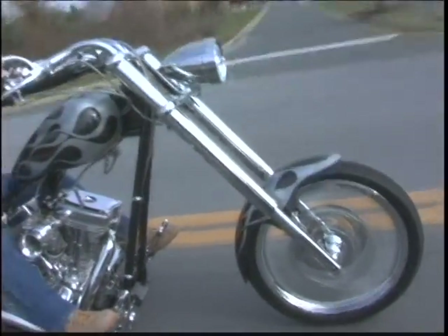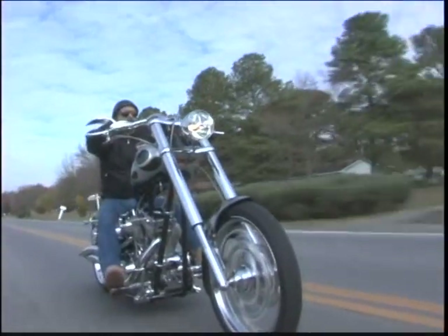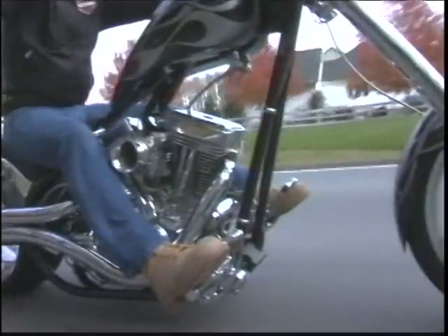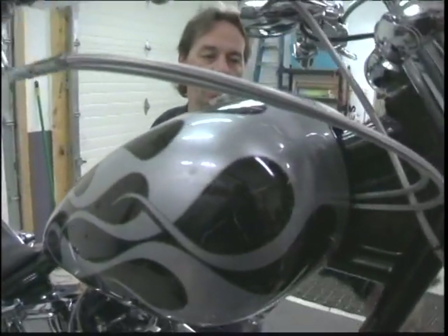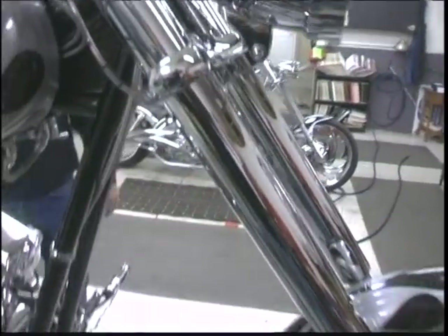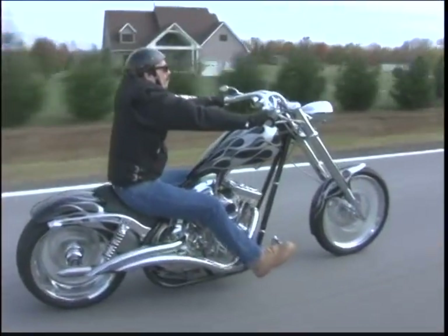For this mean machine, Bill started with an Arlen Ness Y2K Dyna frame. I knew that if somebody had a real nice chopper-based frame with a swing arm on it and Dyna engineered, I knew it was going to be a nice ride. It has eight inches of stretch in the up tubes, five in the backbone, and the front end is 12 inches over stock length. With the 63 and a half millimeter inverted front end, it's just a phenomenal ride.